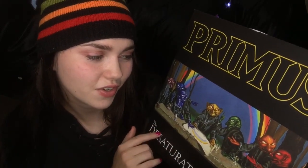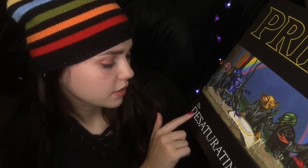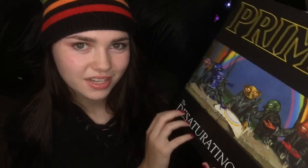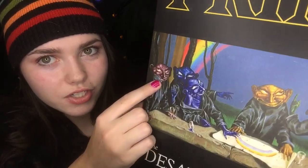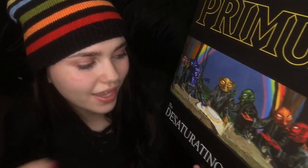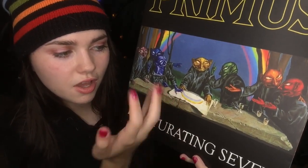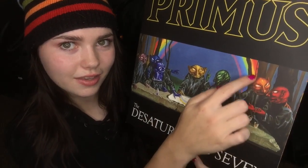So the album name is The Desaturating Seven. There are seven goblins — one, two, three, four, five, six, seven — and they are all at this table made of stone. They have a map, or a picture that's been rolled up for a long time because the ends are curled in, and it has a rainbow right on there. Then you can see a rainbow behind them too.